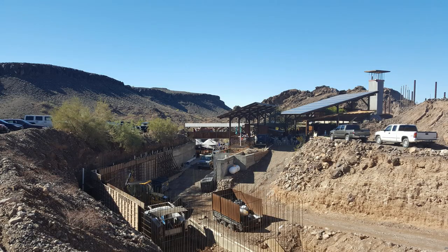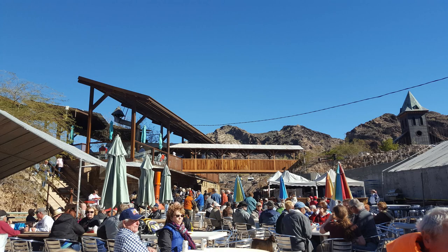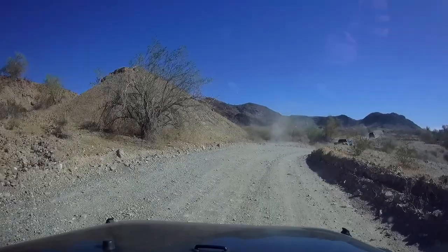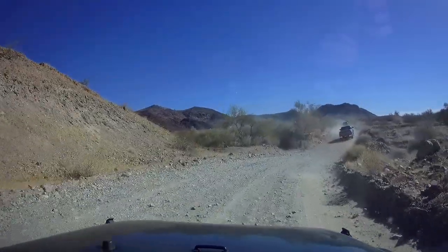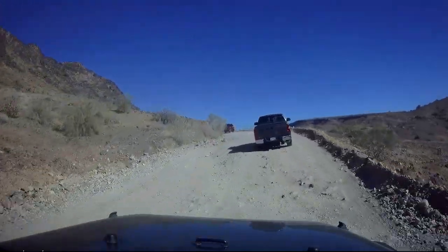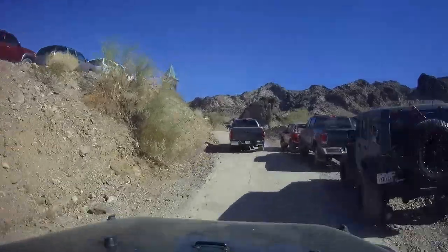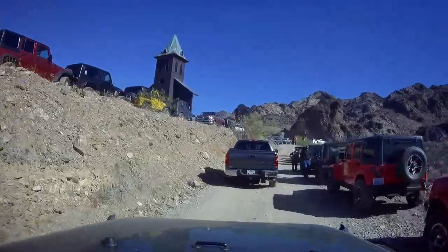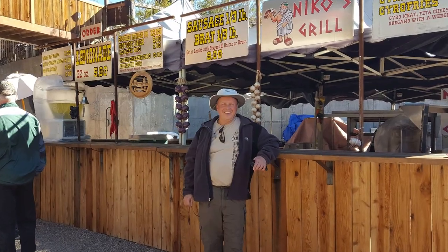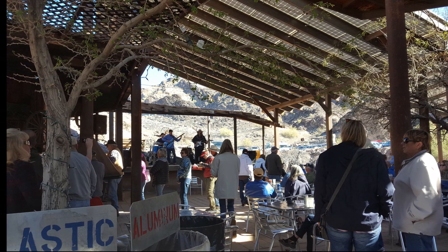The Nellie E Saloon Desert Bar was named after an old mining claim. It's built on land that was used as an old mining camp, and it's something you have to see to believe. It's about an hour from Quartzsite in Parker, Arizona, and it's only open on the weekends. It's 5 miles on a dirt road off the Cienega Road exit on Highway 95. They take cash only, no credit cards. They serve up food, drinks, live entertainment, and nothing but a good time. I would highly suggest you check it out if you have the chance.